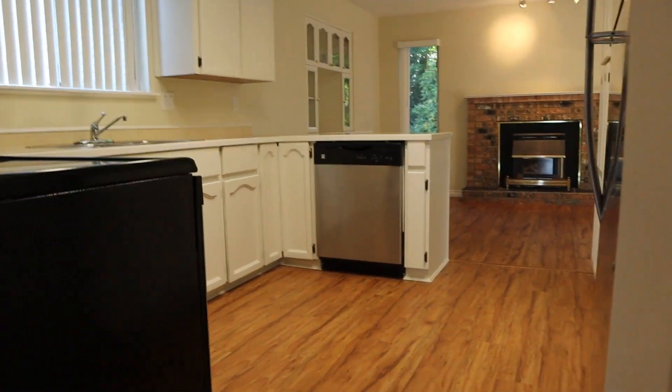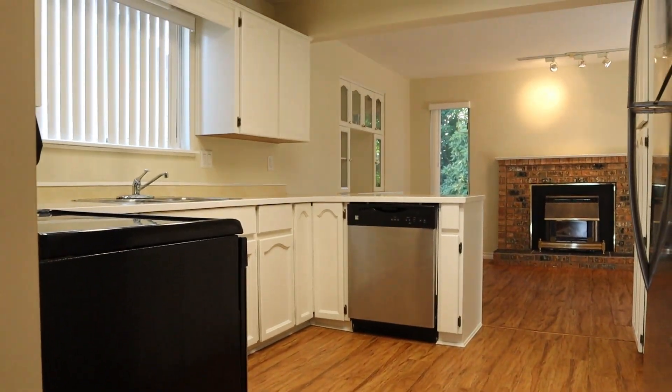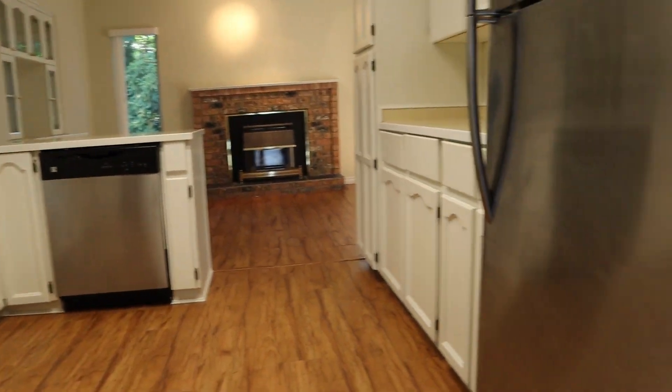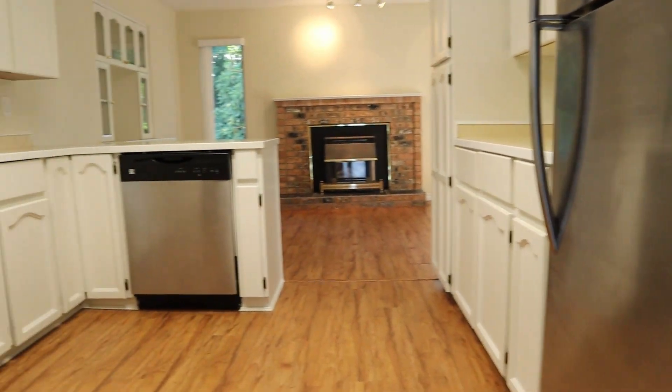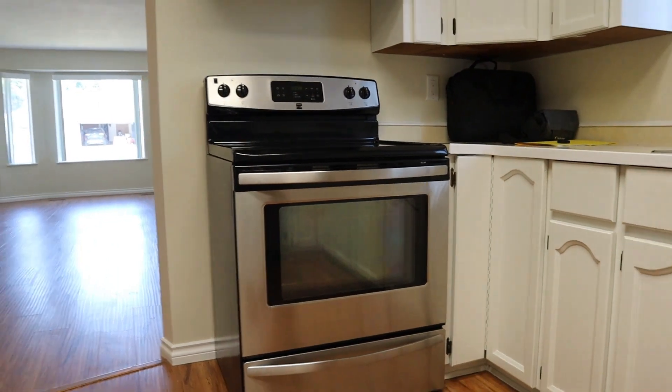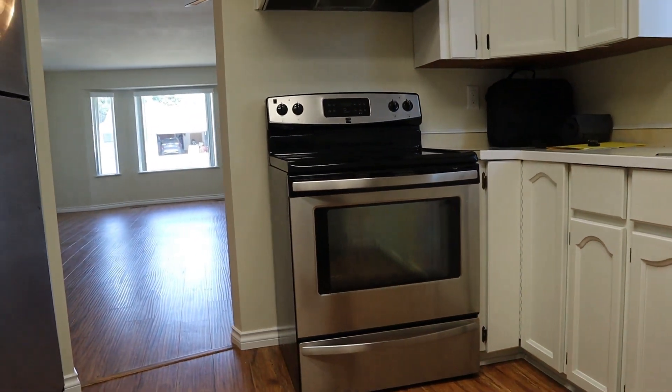And the kitchen. We've got three appliances: a stainless fridge and dishwasher, and then a black and stainless electric range.